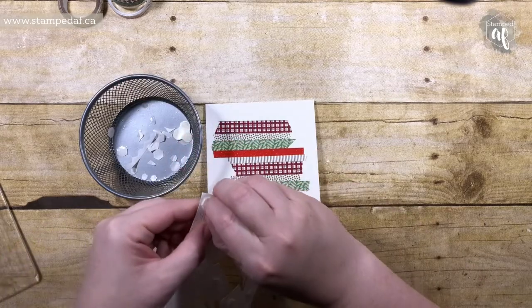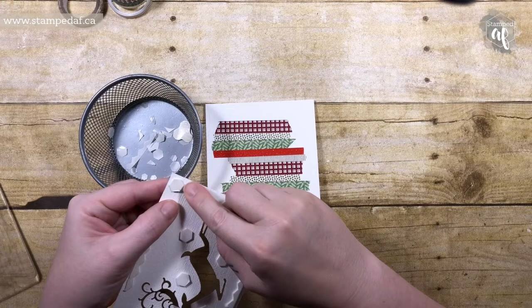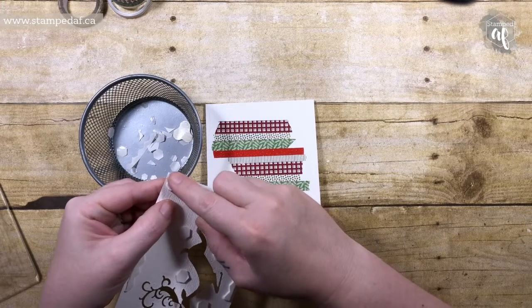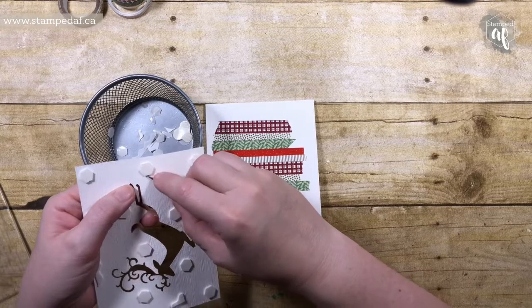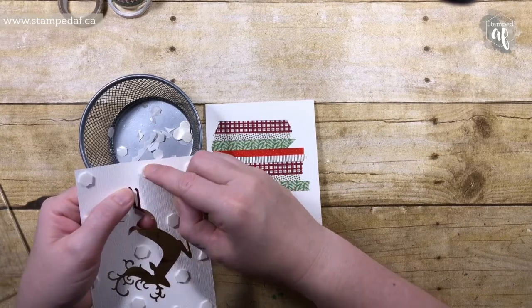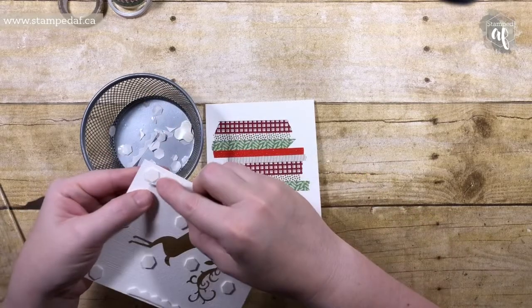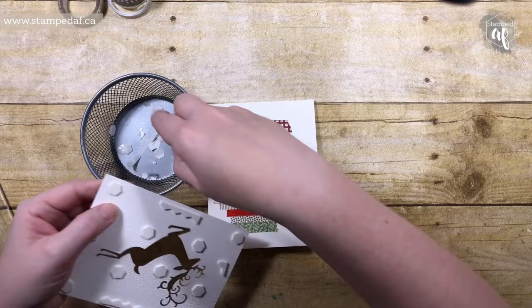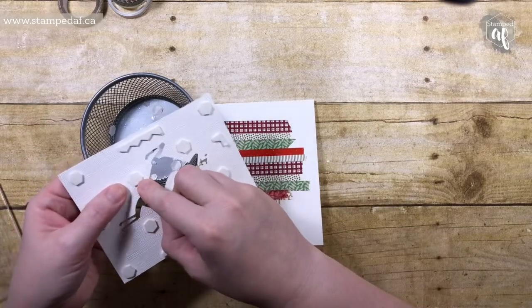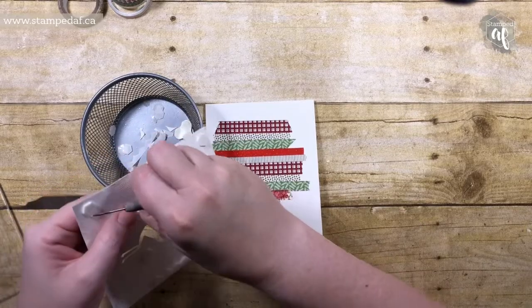If your nails are a bit too short, you can always use your paper piercing tool or a pick tool. I do sell all of the supplies that I've used in this video - there will be a link in the description below. If you live in Canada and you need any Stampin' Up supplies, just reach out and I would be happy to help.